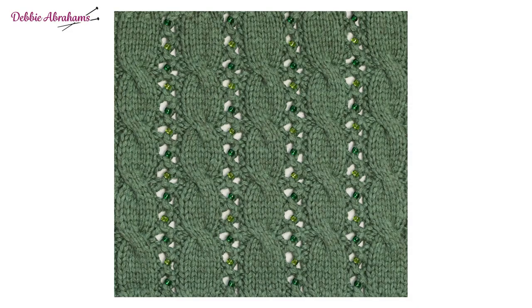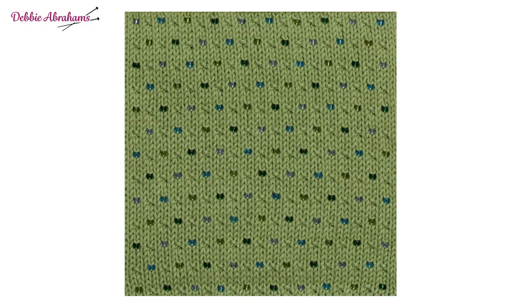Moving into the green section of the blanket, there are more repeats of previous squares in different colourways. I'll pick out Woodland, which is a variation on square number two, Shells; and also Buds, using green and blue beads with a lovely soft green shade of yarn in Summer Light DK — that's a variation on The Beach, which is much further down in the project.